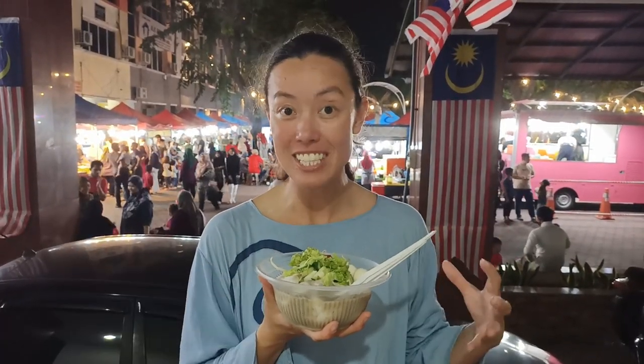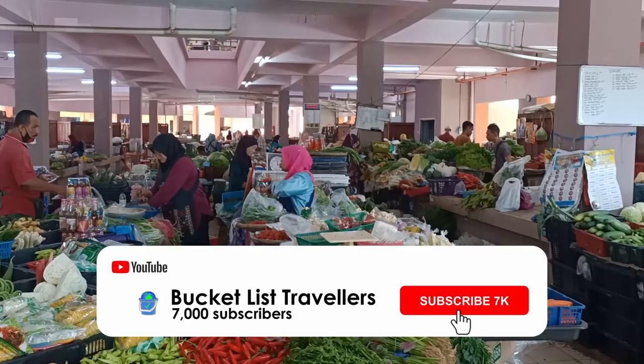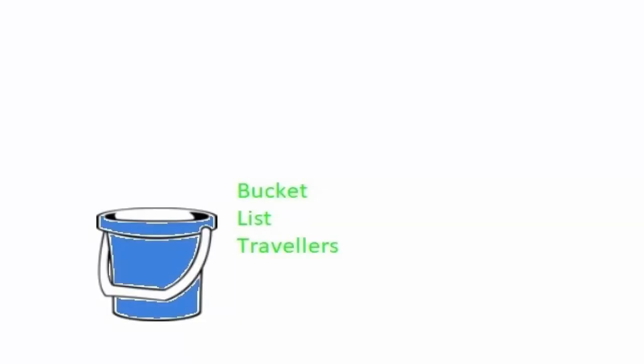We hope you enjoyed our Malaysia night market tour. If you did, hit that like button and let us know what you thought by leaving us a comment. In our next Malaysia vlog we'll share more things to do in Kota Baru, so make sure you subscribe and hit that notification button to stay tuned.